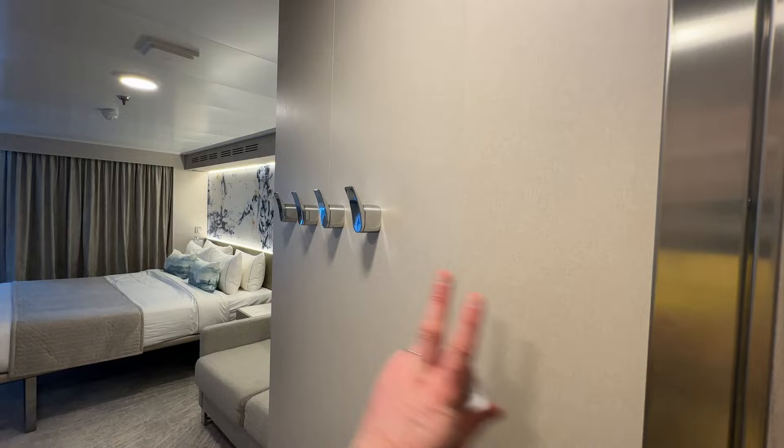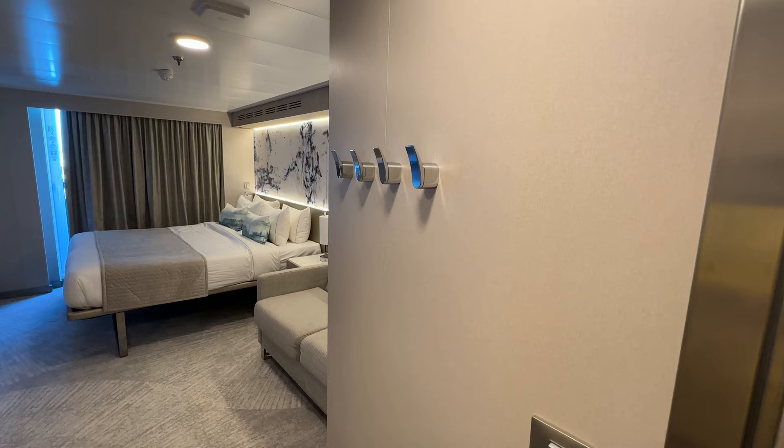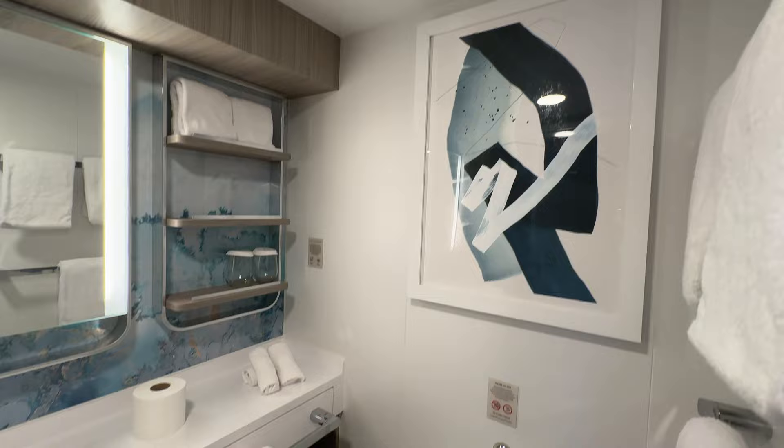As you spin around, the bathroom goes on a curve which gives a real element of space going through here. You've got four coat hooks here which are really really nice. Before we go into the main event - the bedroom - let's have a look at what the bathroom has to offer. This is quite a fancy looking bathroom, quite nice.